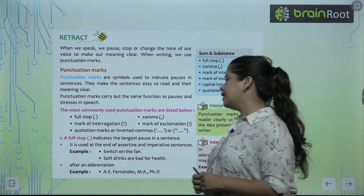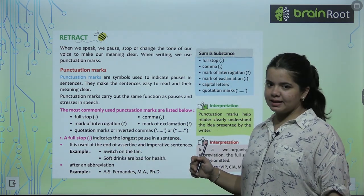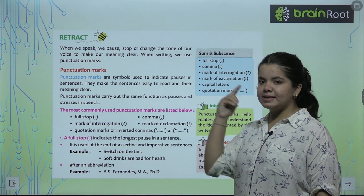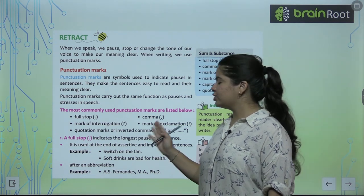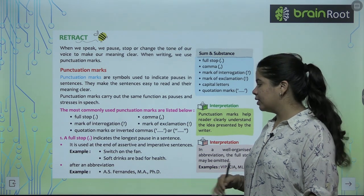That is very important. First of all, we can use a full stop in an assertive and imperative sentence. You will remember we read sentences in the chapter — 'Switch on the fan.' 'Soft drinks are bad for health.'